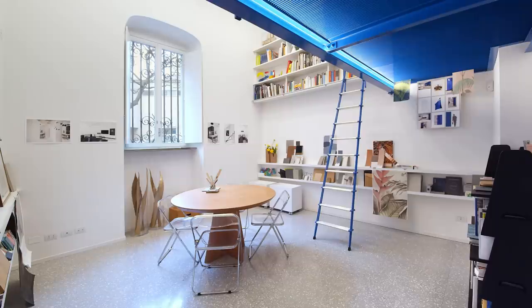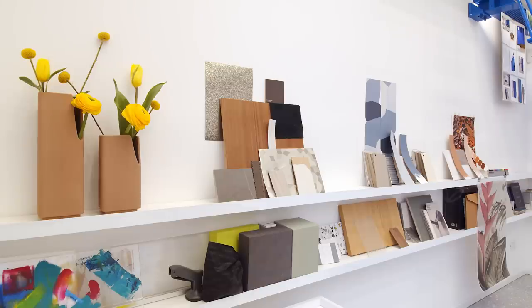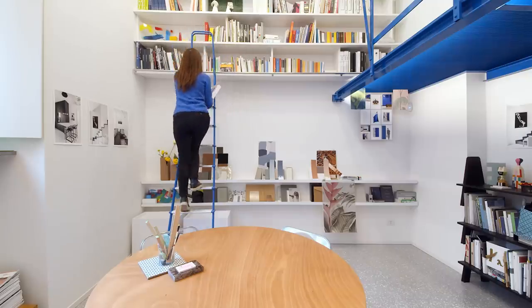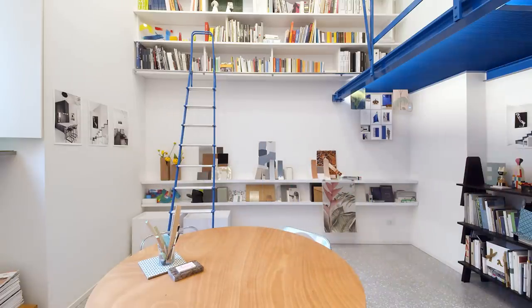Entering the apartment, you see the dining room meeting room with a round table and transparent folding chairs around it. There are a lot of display shelves on the walls, full of materials and samples. Looking up, you see the bookcase and the sliding blue step ladder that is used to read the books in my library and also to access the mezzanine.